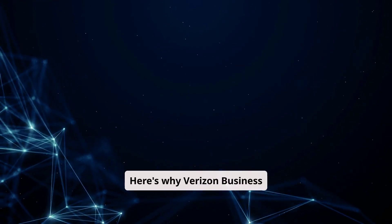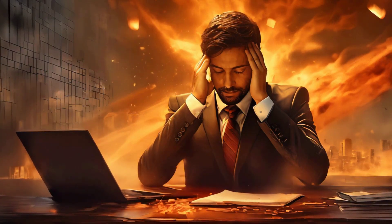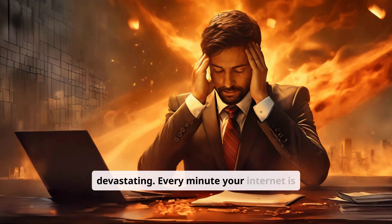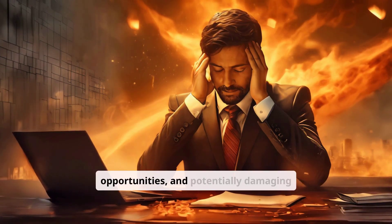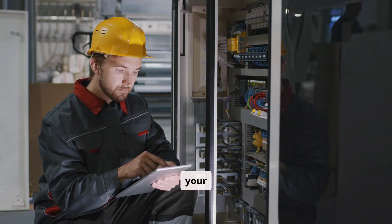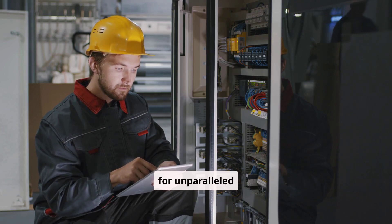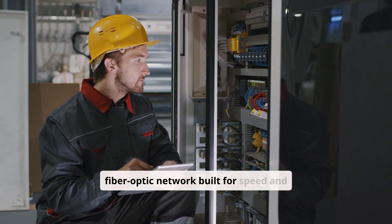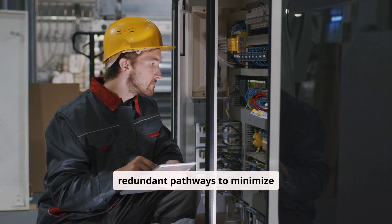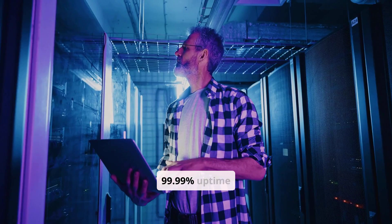Here's why Verizon Business Internet stands out. In today's hyper-connected world, downtime is devastating. Every minute your internet is down, you're losing productivity, missing opportunities, and potentially damaging your reputation. Verizon Business Internet is engineered for unparalleled reliability. Verizon leverages a fiber optic network built for speed and stability, with redundant pathways to minimize disruptions. Their 99.99% uptime guarantee ensures your business stays connected, even when the unexpected happens.